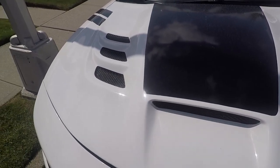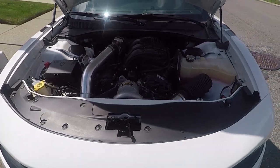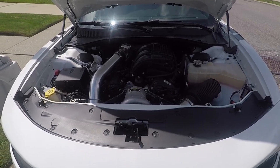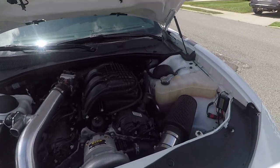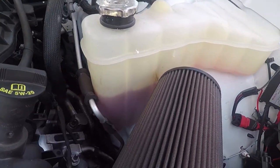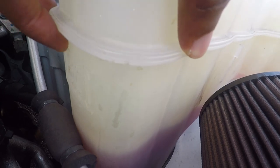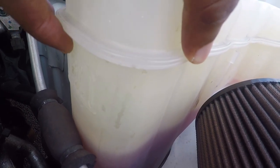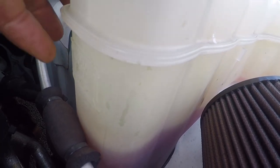So I was at a SRT Life car meet and I popped my hood to show SRT Life and another guy at the meet. Looking under the hood, he pointed out that my coolant level was low. If you look here, this is the coolant reservoir. There are two lines on there — it says 'cold fill range' — and it should be no lower than the bottom line.